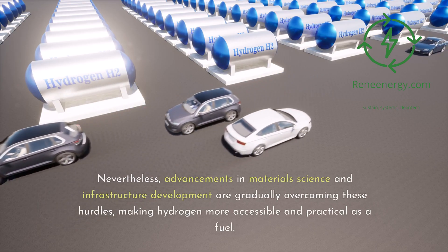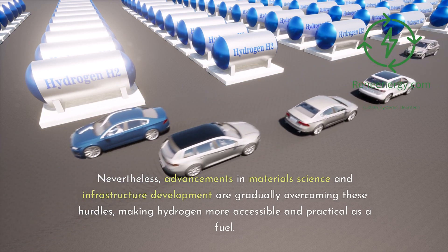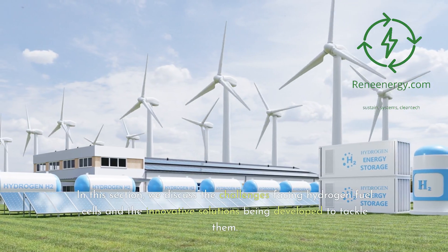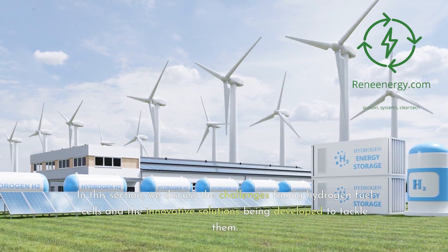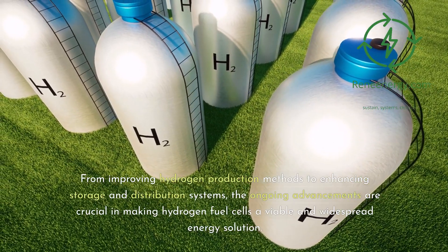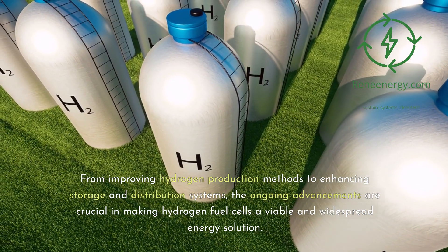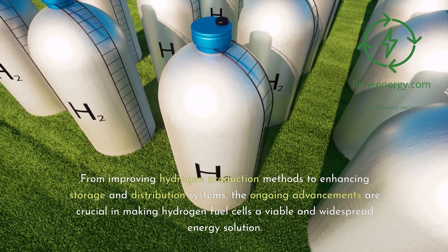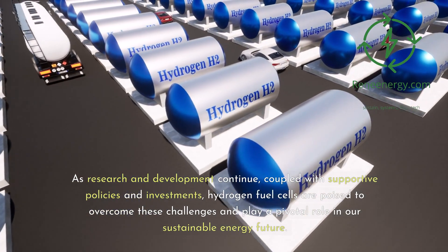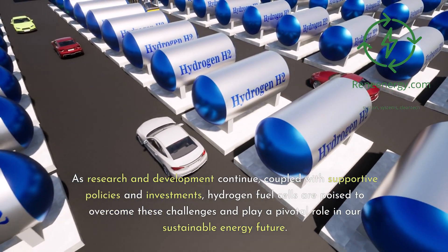Nevertheless, advancements in materials science and infrastructure development are gradually overcoming these hurdles, making hydrogen more accessible and practical as a fuel. In this section, we discuss the challenges facing hydrogen fuel cells and the innovative solutions being developed to tackle them. From improving hydrogen production methods to enhancing storage and distribution systems, the ongoing advancements are crucial in making hydrogen fuel cells a viable and widespread energy solution. As research and development continue, coupled with supportive policies and investments, hydrogen fuel cells are poised to overcome these challenges and play a pivotal role in our sustainable energy future.